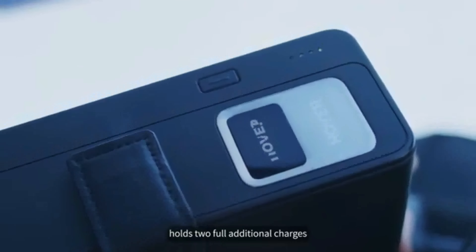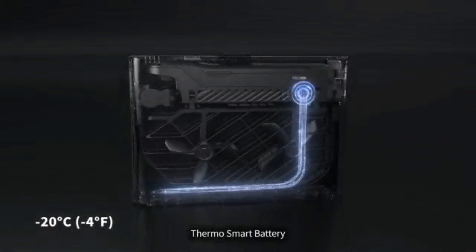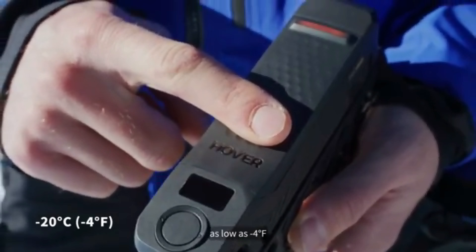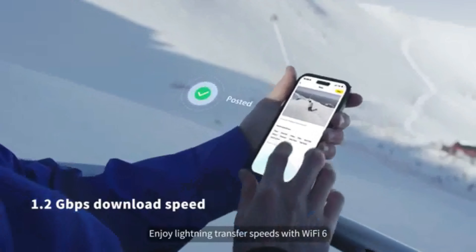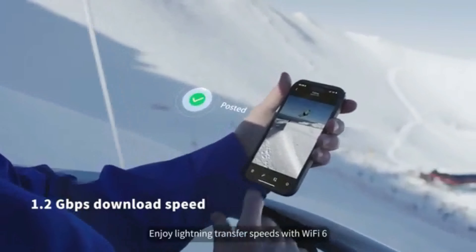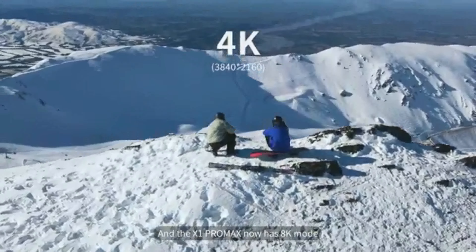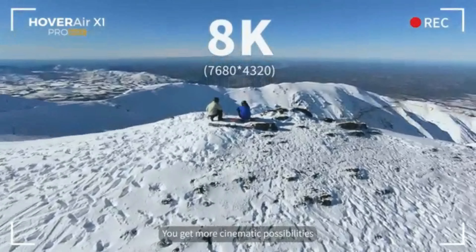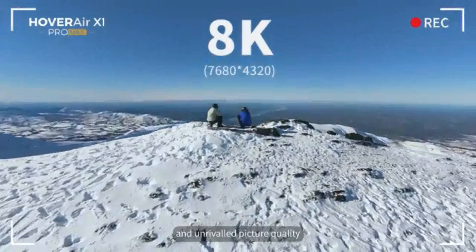Our tough leather carry case holds two full additional charges. And along with our specially designed ThermoSmart battery, it can function in temperatures as low as minus 4 degrees Fahrenheit. Enjoy lightning transfer speeds with Wi-Fi 6. And the X1 Pro Max now has 8K mode, giving you more cinematic possibilities and unrivaled picture quality.